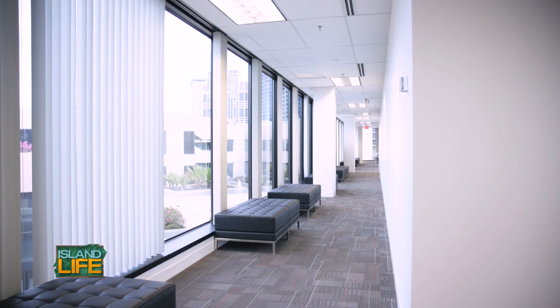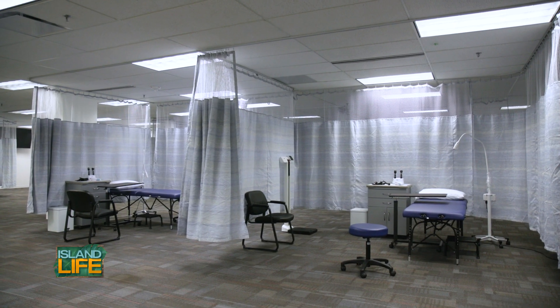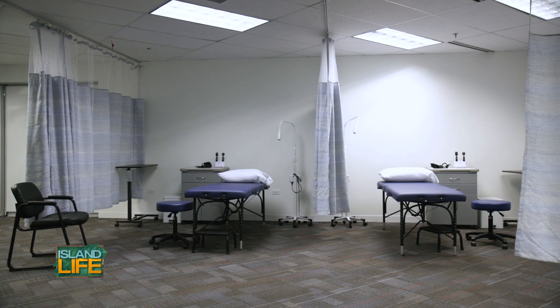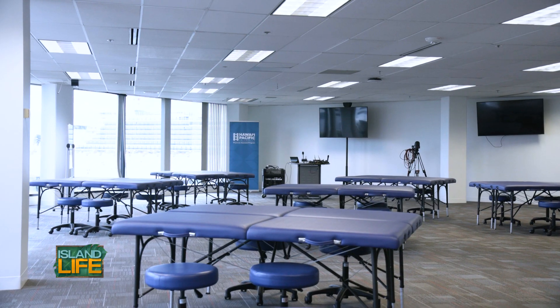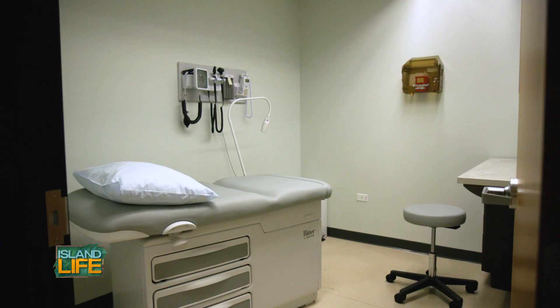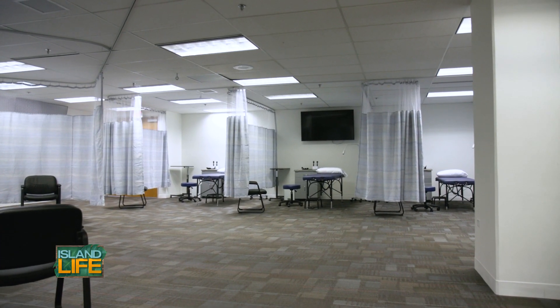HPU is dedicated to this program and has built over 11,000 square feet that includes 3,000 square feet with 12 divided exam rooms for instruction and assessment of physical exam and clinical skills. Over 3,000 square feet offers areas for lecture and other didactic activities. We also have mock medical exam rooms for carrying out advanced physical exam skills and other clinical assessment activities.